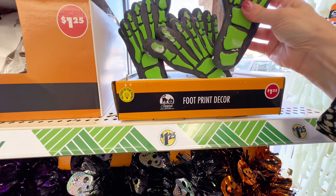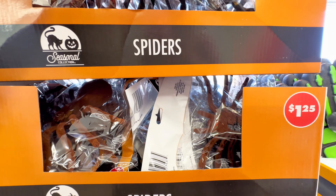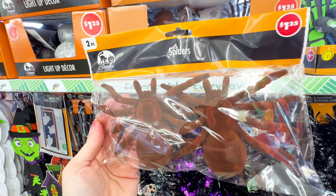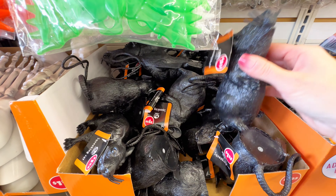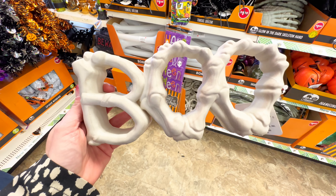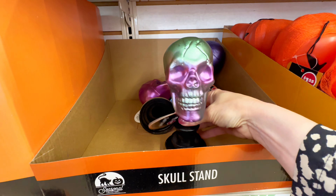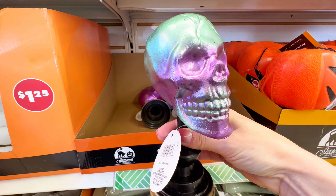I love that Dollar Tree has new items every single day and they are truly stepping up their game this year. Over here at $1.25 we have a two-pack of spiders — just brown spiders, they look like the brown recluse, very spooky. They also had a ton of rats at $1.25. They had a boo sign with a little skeleton design — really cute. And this is also brand new today: a skull stand. I love the iridescent colors on this — just perfect for an office.